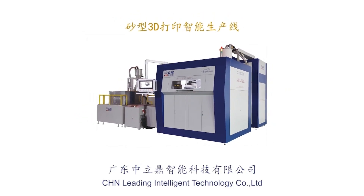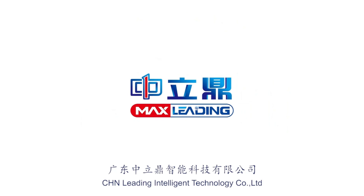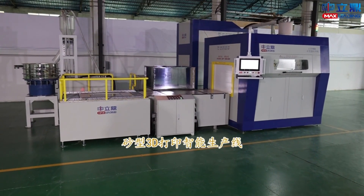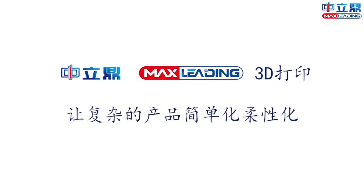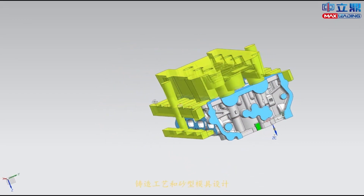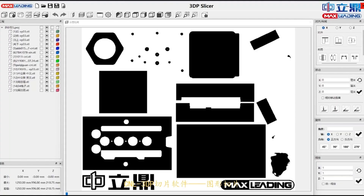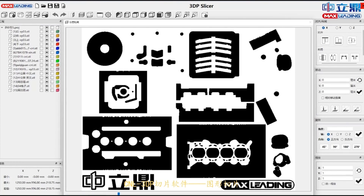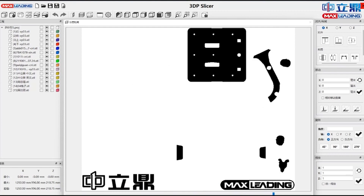A group of engineers with many years of experience in the development and manufacture of 3D printers, with long-term tracking of equipment in production sites. Based on use conditions, a series of patented technologies have been customized for users to personalize the practical use of sand 3D printing solutions — research and development and manufacture of the most practical sand 3D printers for the production plant and supporting production line.